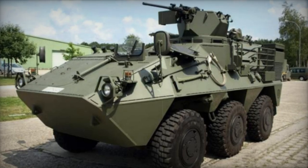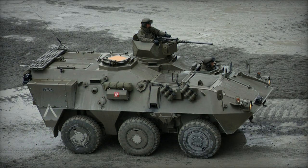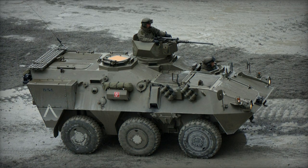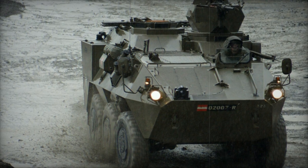The Steyr-Daimler-Puch Pandur stands as a versatile wheeled combat vehicle in a 6x6 configuration, 6x4 on roads, designed to serve a diverse range of combat purposes. Its development aimed to fulfill a wide array of combat roles, with all its variations sharing common automotive components.